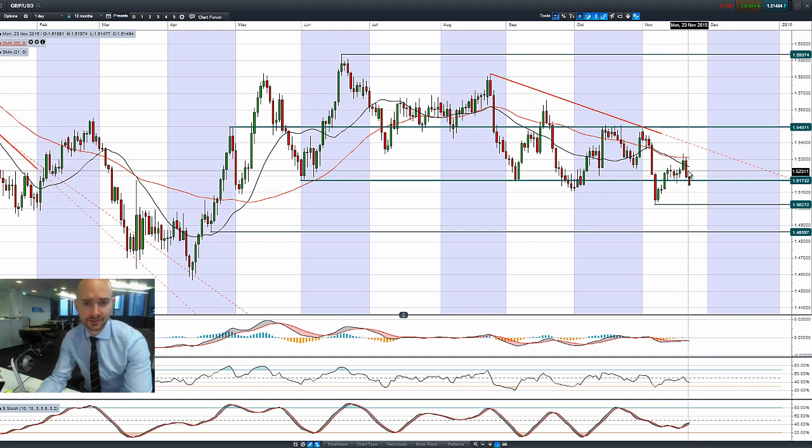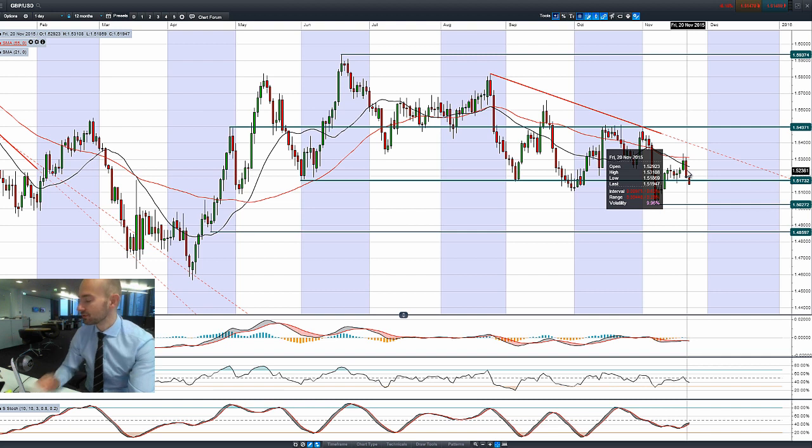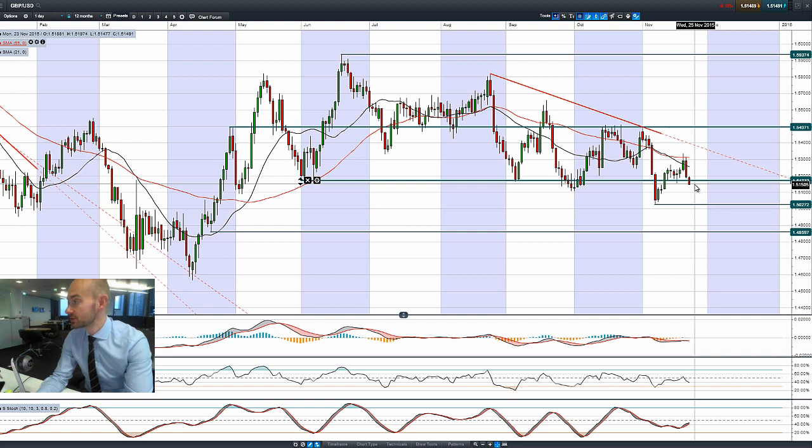Cable has had a really bad day. There was a very strong bearish engulfing pattern on Friday, followed through by another negative candle this morning. We're actually trading at the bottom of the range for GBPUSD, and the next potential support is at 1.5027.